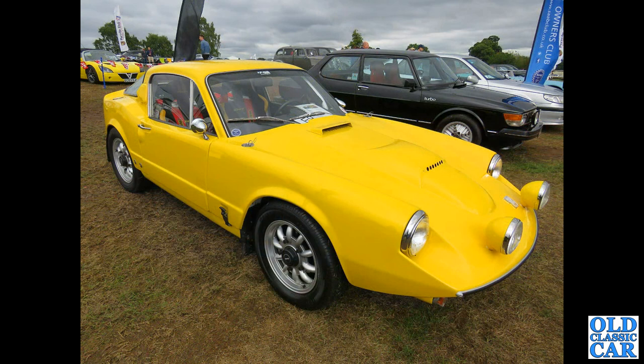And a bright yellow Saab Sonnet here. This is the V4-powered car with the large bonnet bulge to clear the Ford engine. The earlier two-stroke didn't need that.